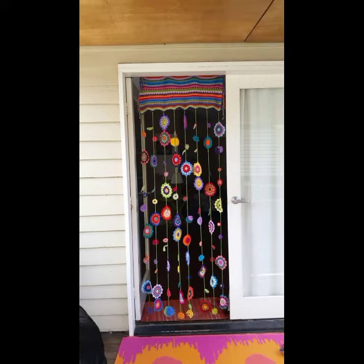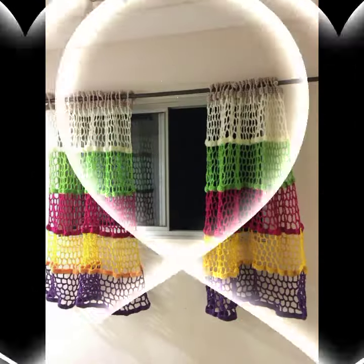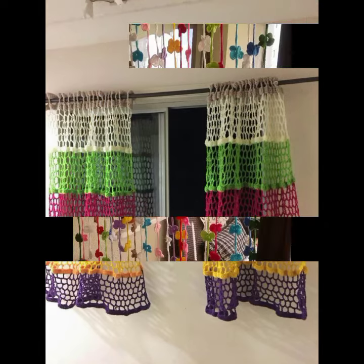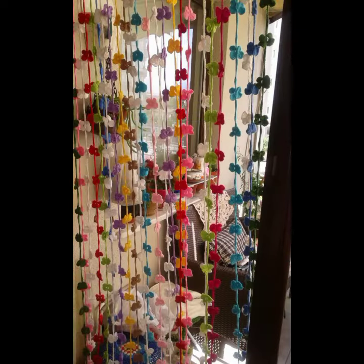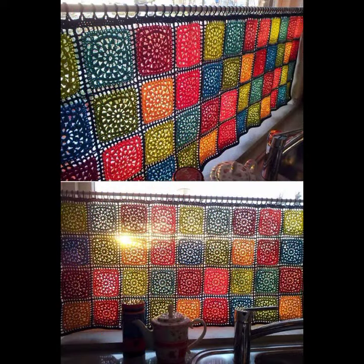Every design is different from one another. Don't skip — please watch my video till the end for more designs and more ideas. You can make these very beautiful crochet cotton designs if you know crochet work. You can easily make these very beautiful crochet cottons with matching designs.